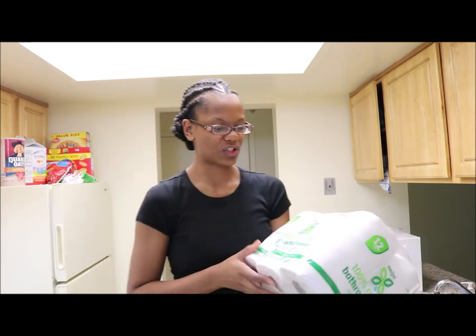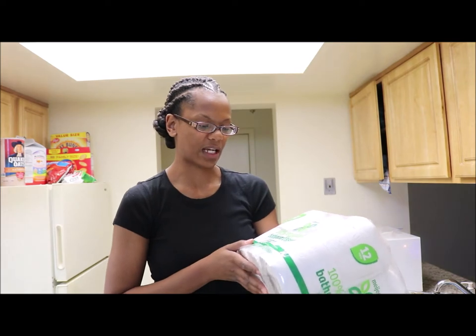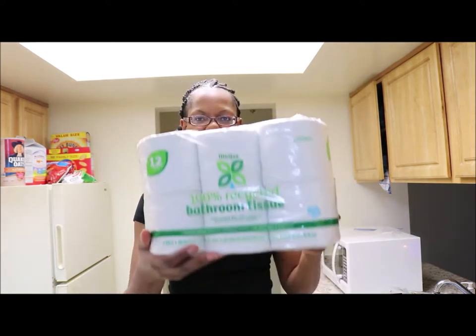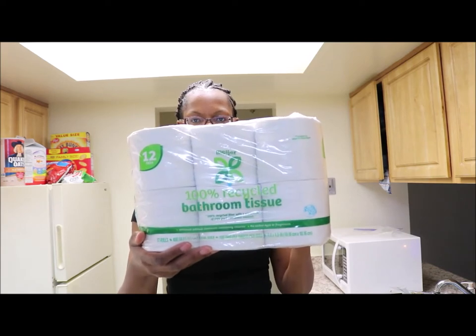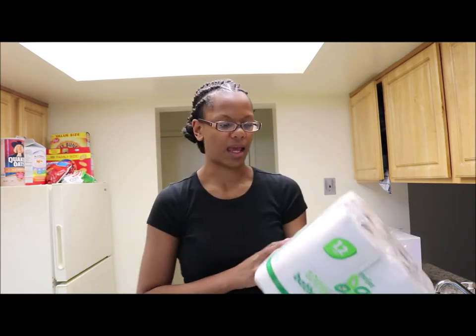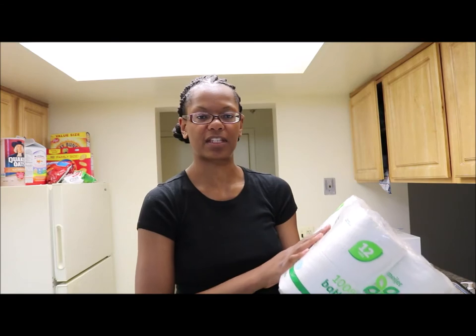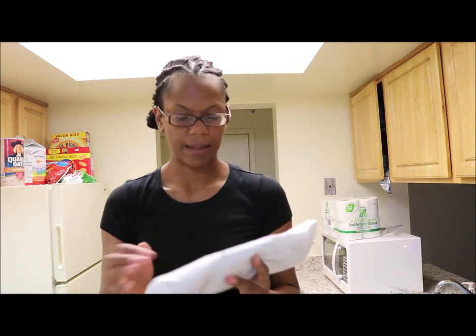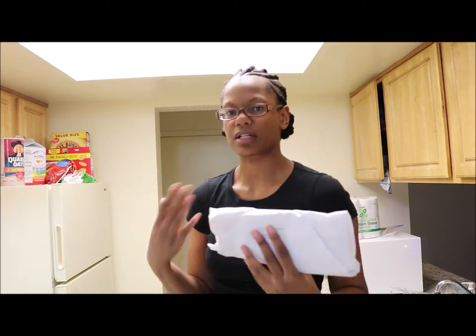I decided to try some 100% recycled bathroom tissue — it's Meijer brand. And here's the cod that I was just talking about. I got a pound and a half, just enough for CJ and I.